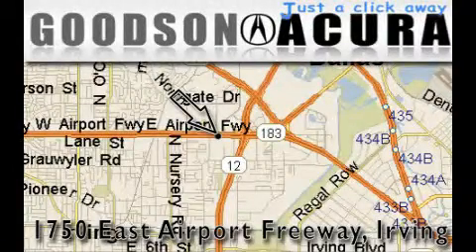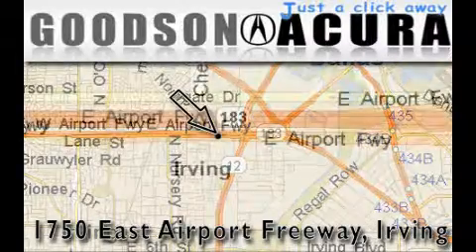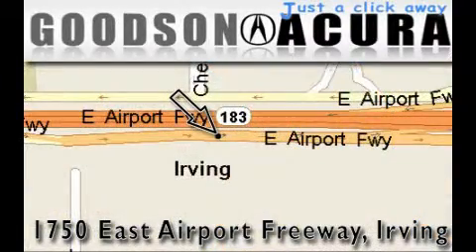Goodson Acura is located at 1750 East Airport Freeway in Irving. Our goal is to exceed all of your expectations to ensure that you'll return for future visits. Thank you very much.